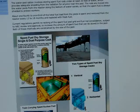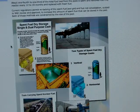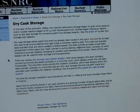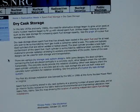These are the dry casks shown here. Dry cask storage allows spent fuel that has already been cooled in the spent fuel pool for at least one year to be surrounded by inert gas inside a container called a cask. The casks are typically steel cylinders that are either welded or bolted closed. The steel cylinder provides a leak-tight containment of spent fuel. Each cylinder is surrounded by additional steel, concrete, or other material to provide radiation shielding to workers and members of the public.